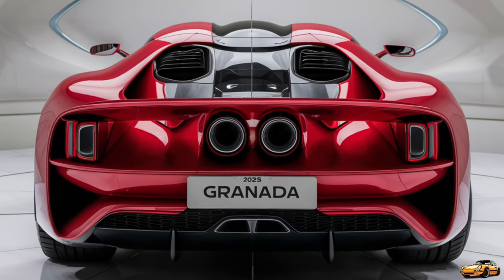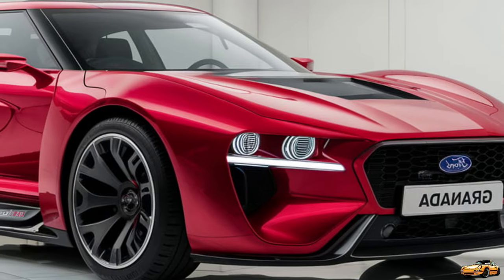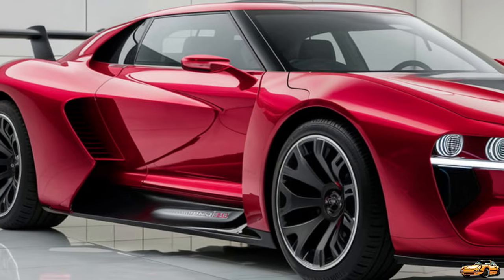The 2025 Ford Granada is not just a nostalgic throwback — it's a complete reimagining. Ford has fused classic design cues with contemporary aesthetics, creating a sedan that stands out on the road. The bold front grille flanked by sharp adaptive LED headlights gives the Granada a commanding presence. It's a nod to the past with a clear vision for the future.